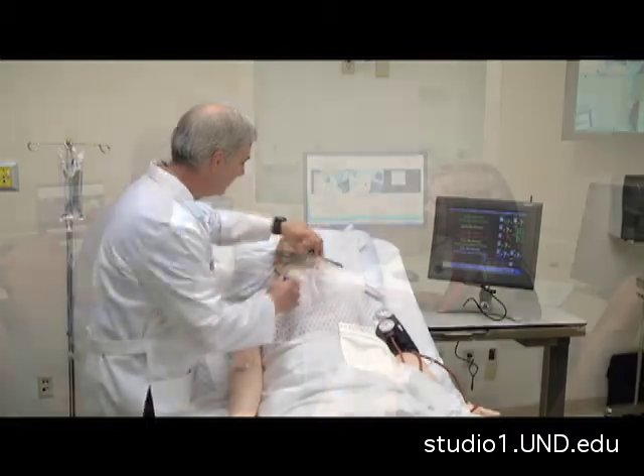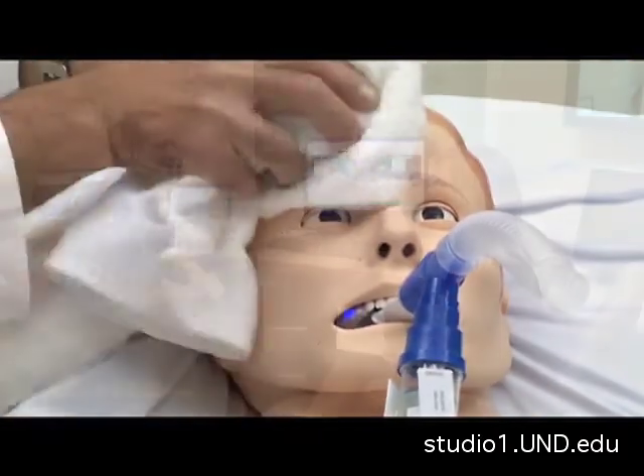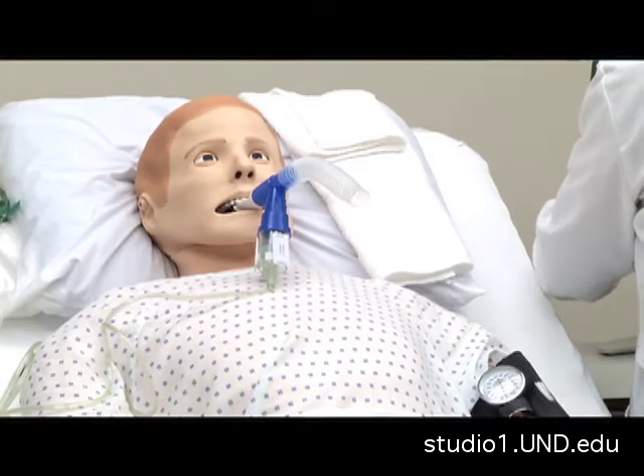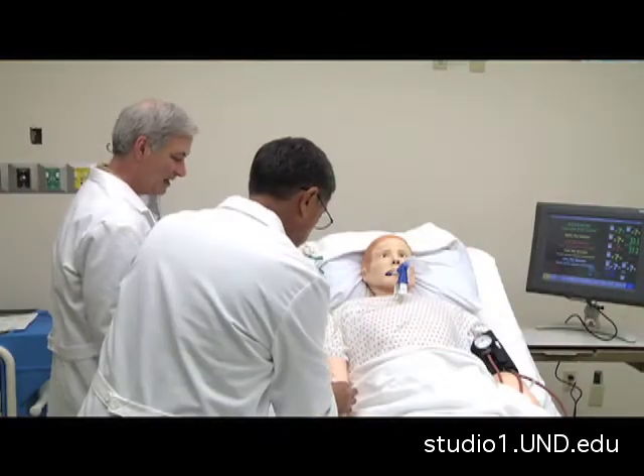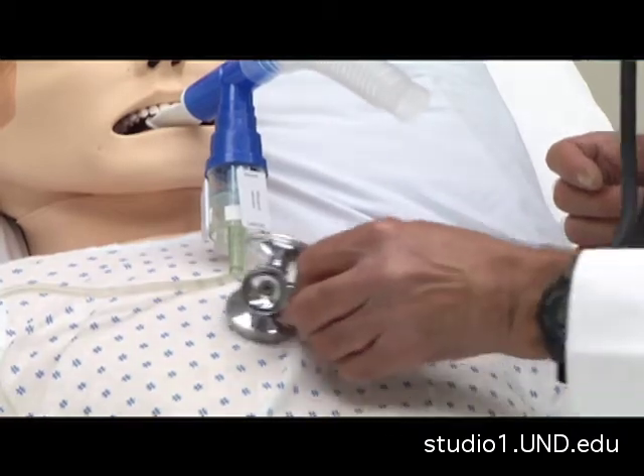Right now they're going through their treatment protocol and how they go about caring for the patient. As the operator, I have to acknowledge everything that they're doing and how they're doing it, and based on their patient care, we make the patient better along the way — or in some cases, they might get worse first. Right now ADAM is having great difficulty trying to breathe, and they are positioning him better and giving him a breathing treatment to clear his lungs, and of course he'll stop sweating at that point.